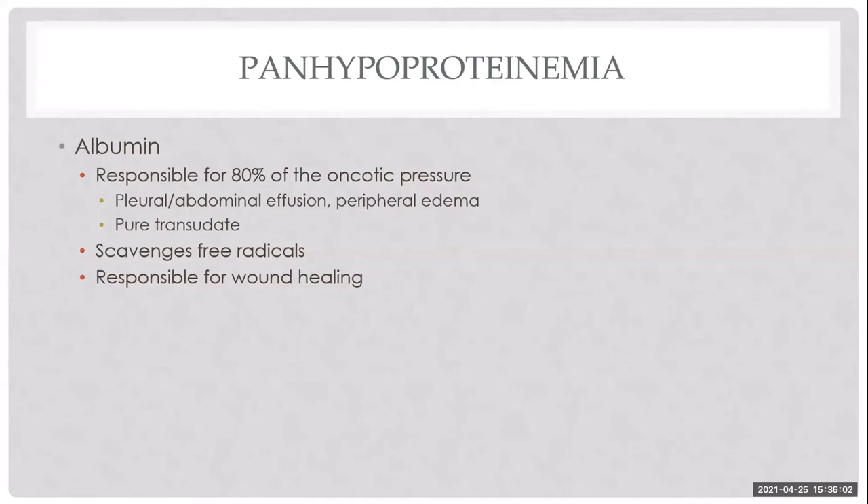Albumin is important for wound healing, free radical scavenging, and drug and bilirubin transport. Normal albumin is 2.7 to 3.9. Many in-house machines consider 2.3 and above normal — but 2.3 or 2.4 is not truly normal. We need to look carefully at these numbers rather than just glancing at the reference range flag, as we may miss early cases.